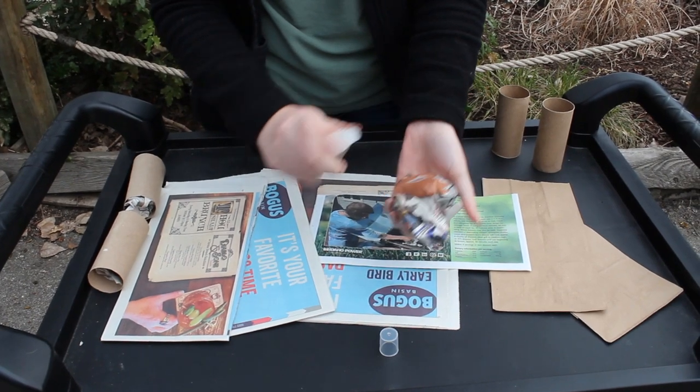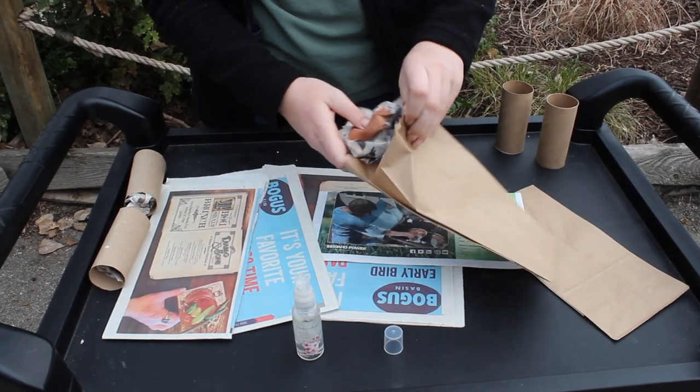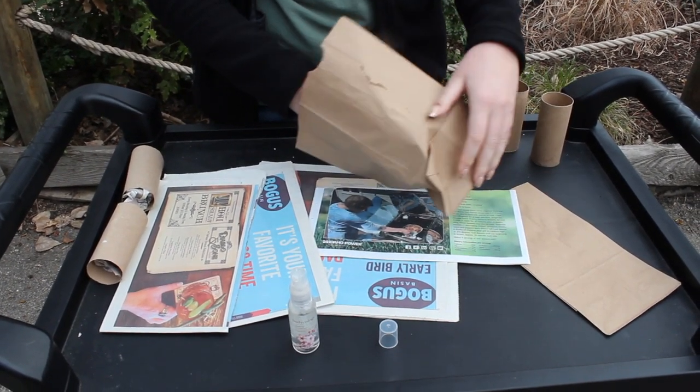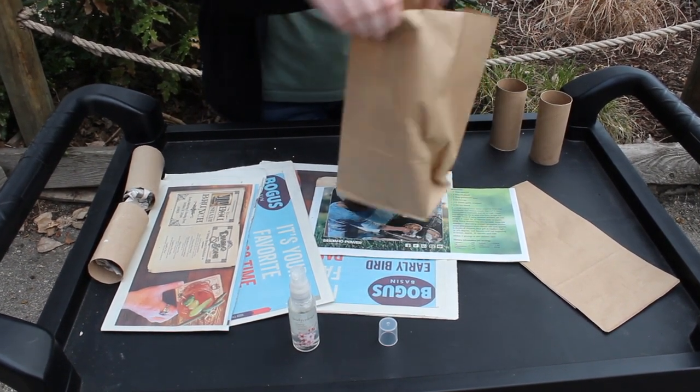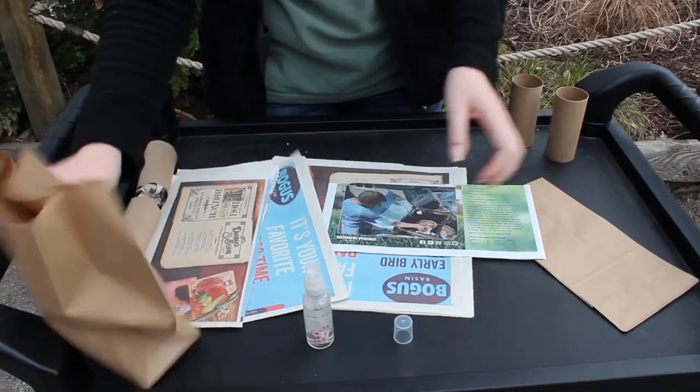Then we'll scrunch up that newspaper and put it in the paper tubes and paper bags, and go ahead and put them in their exhibit. We're going to hide them around so that it makes them a little bit harder for the bat-eared foxes to find. And remember, bat-eared foxes also hear really well, so we're going to be extra quiet while we do this so that it's even more of a challenge for them to sniff them out.